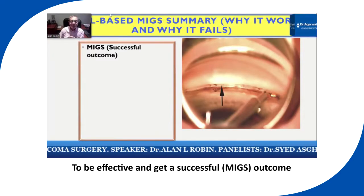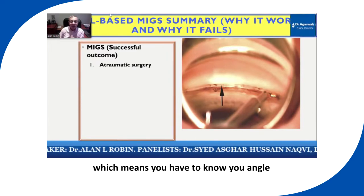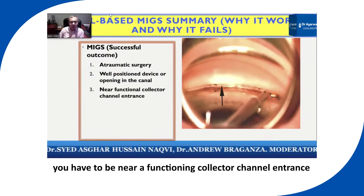To be effective and get a successful outcome, you have to have atraumatic surgery, which means you have to know your angle. You have to well position the device in the canal. You have to be near a functioning collector channel entrance.